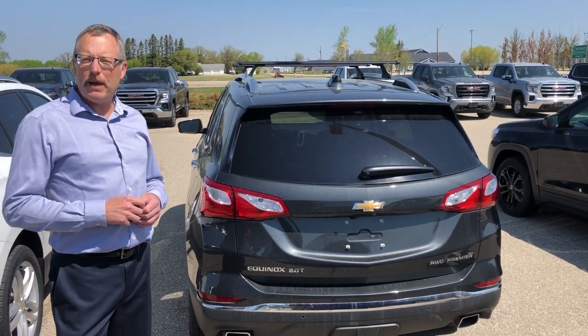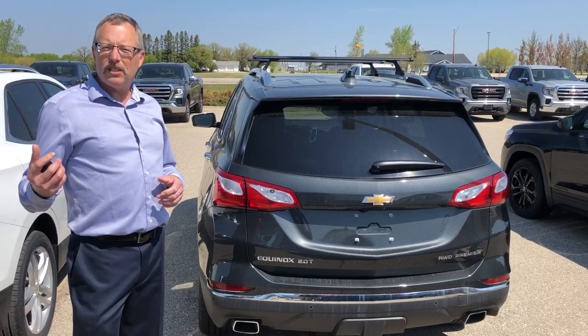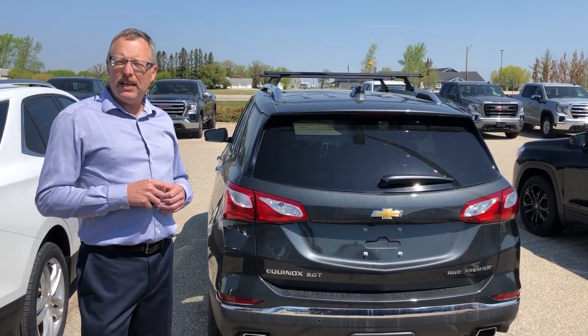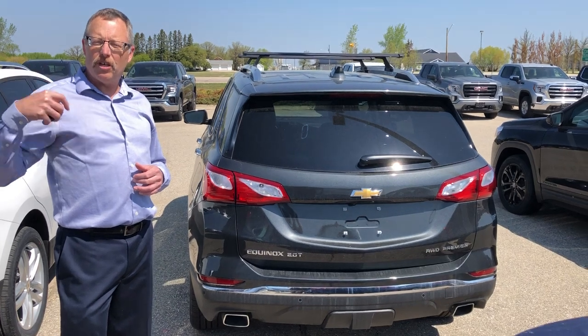Hi, we're here at Melnick Motors in Beaucheshire. We're talking about the cargo capacity of some of our more popular SUVs. We talked about the Trax and the Encore, a couple of our smaller ones earlier. Buick also has a couple of levels above that in terms of space and packaging — the Envision and the Enclave.